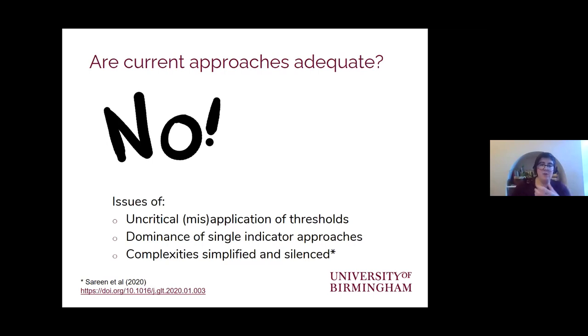The everyday complexities of energy poverty are often simplified or altogether silenced by the structure and use of different datasets. This latter point is something that myself and Sid, along with colleagues from across Europe, have been working on, and at the bottom of the screen you can find a joint paper where we explore these themes in a lot more detail.